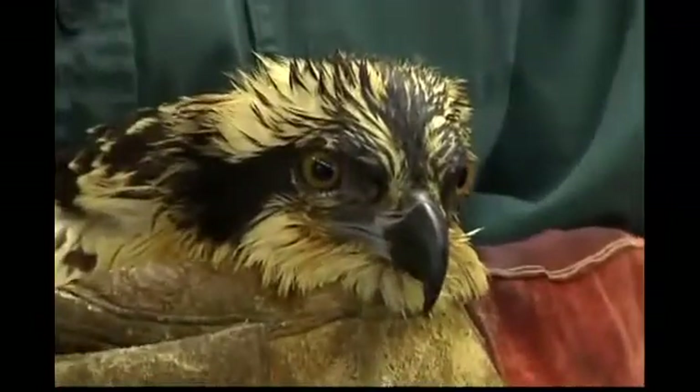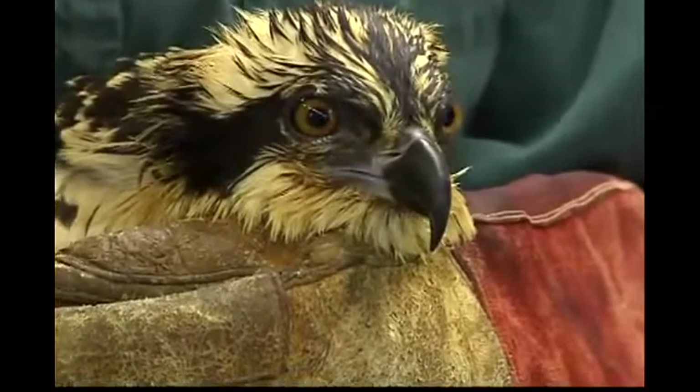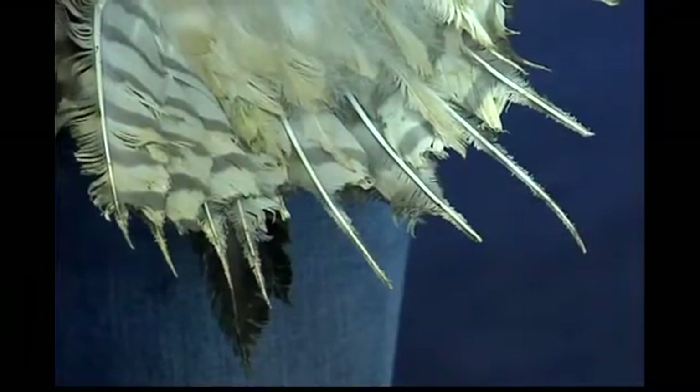This particular osprey came into our facility as a result of one of the local forest fires. It was caught up in the fire, and its feathers were badly damaged, so now it's going through the convalescent stage and treatment for all of its injuries.